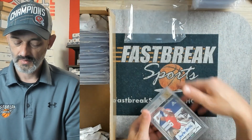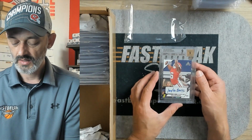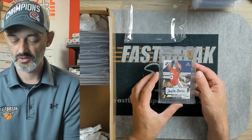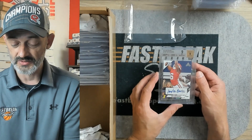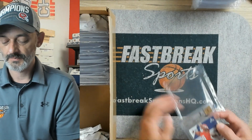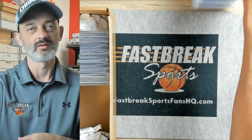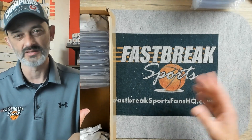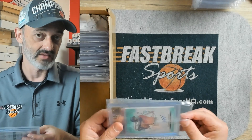Next up, Treylon Burks. This is a 2021 Leaf Pro Set College Autograph. I'm not too sure why the autograph got a 9 — it looks pretty clean, I don't see any smudges or anything. But it came back a 9 mint, and it was almost straight 9s: there was a 9.5 surface, the other three subs were 9s. It just goes to show you that cards straight out of the pack don't necessarily mean they're 9.5s. A lot of customers who aren't in the hobby think if it comes out of a pack it's obviously a gem mint, but that's not the case at all.